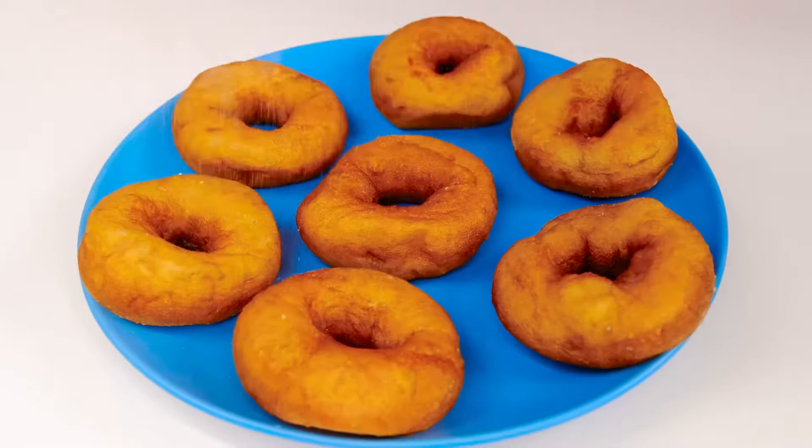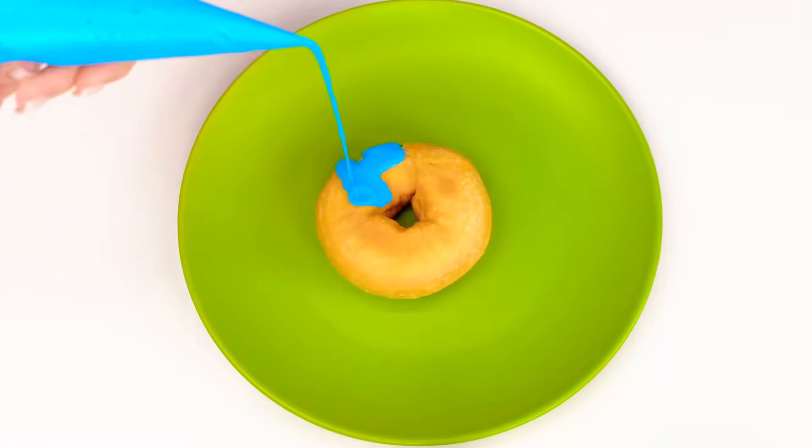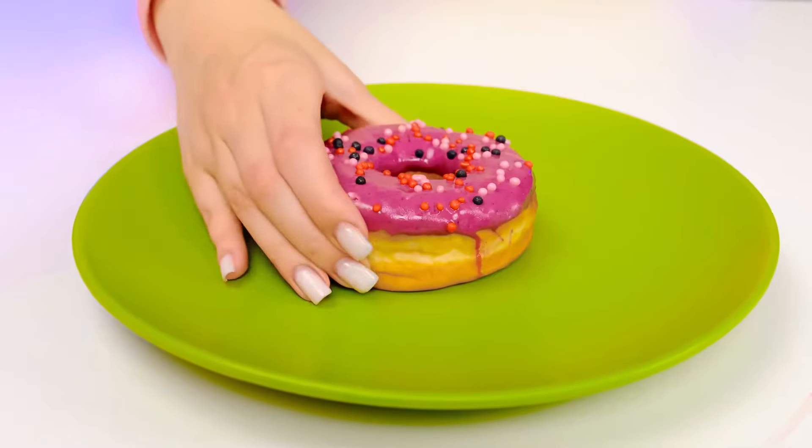I need to sprinkle my doughnuts with powdered sugar to make them not only puffy but sweet. I need to get my doughnuts out of oil and drizzle something cool. I'm going to use colored glaze. And some sprinkles.